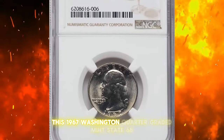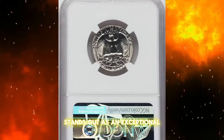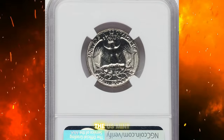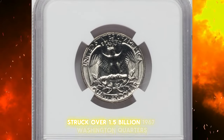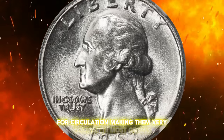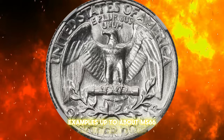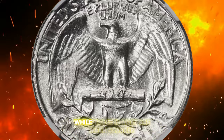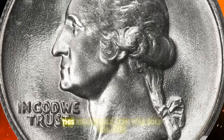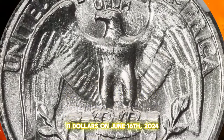This 1967 Washington Quarter, graded Mint State 68, stands out as an exceptional high-end gem. The U.S. Mint struck over 1.5 billion 1967 Washington Quarters for circulation, making them very common in most grades. Examples up to about MS-66 are very easy to find, while those in MS-67 are much scarcer. This remarkable coin was sold for over $1,100 on June 16, 2024.